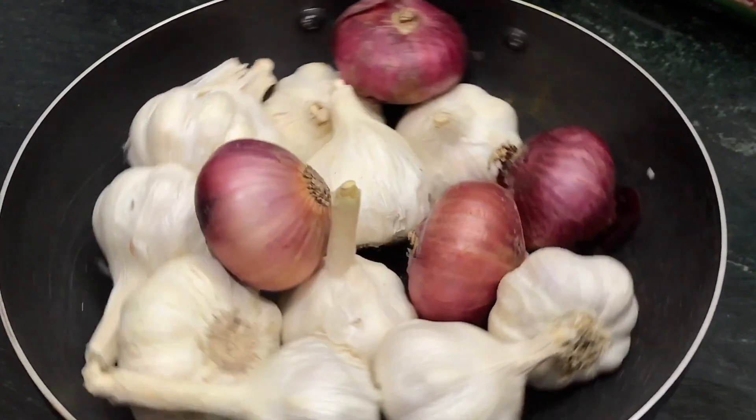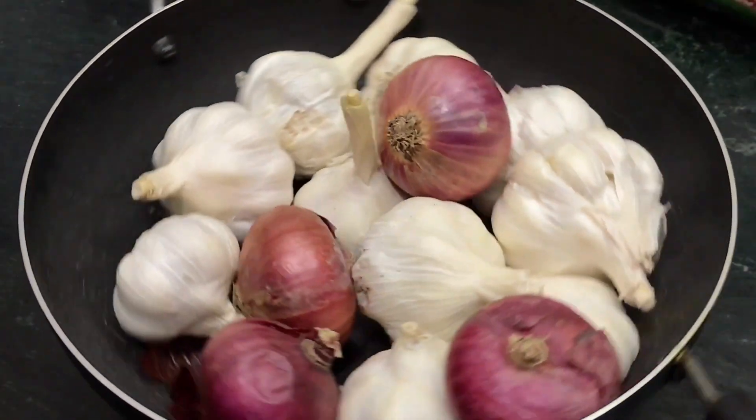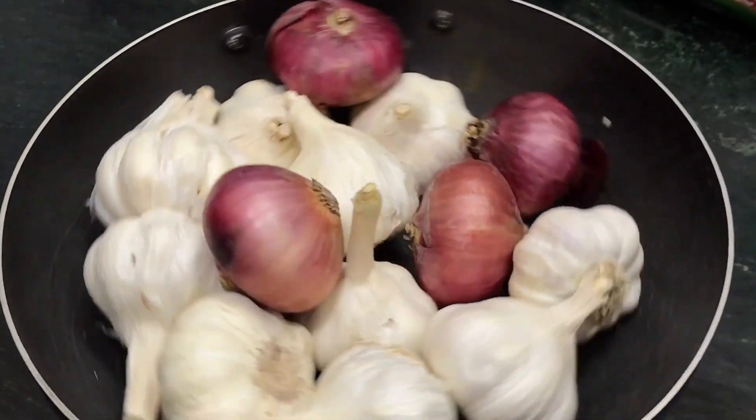2. Appearance: Garlic is a small bulbous plant with a papery skin and individual cloves enclosed within the bulb. Onions are also bulbous plants with papery skin, but they have a single large edible bulb.